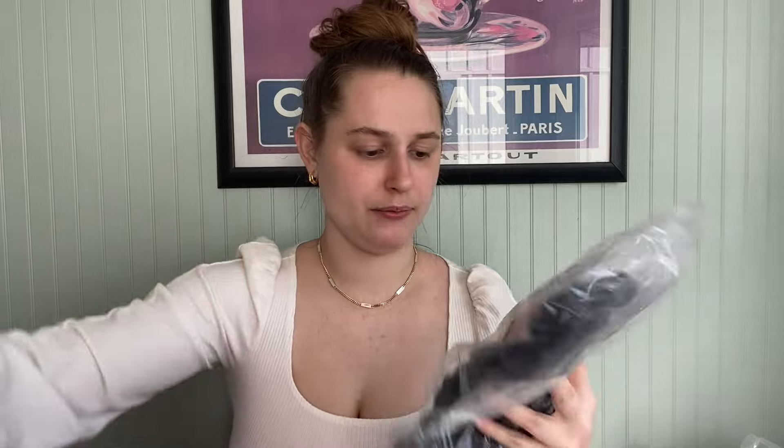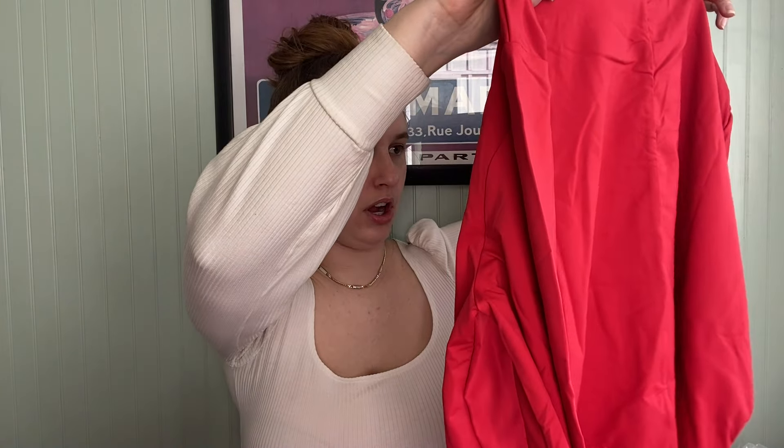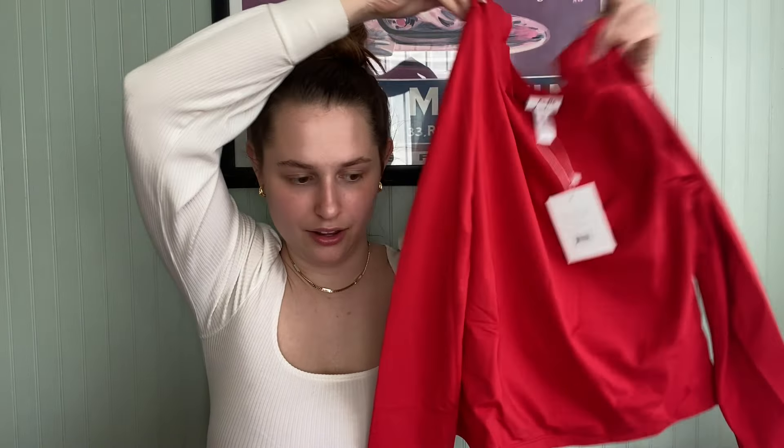This one in black is also size extra small. Oh, we got another one not in a poly bag — it's a long sleeve top, a rash guard, size large in red. I have not sold this style either. One thing I do get nervous about with liquidation is duplicates, which happened to me with the last one I ordered — not of Andy, a different liquidation of a different brand.